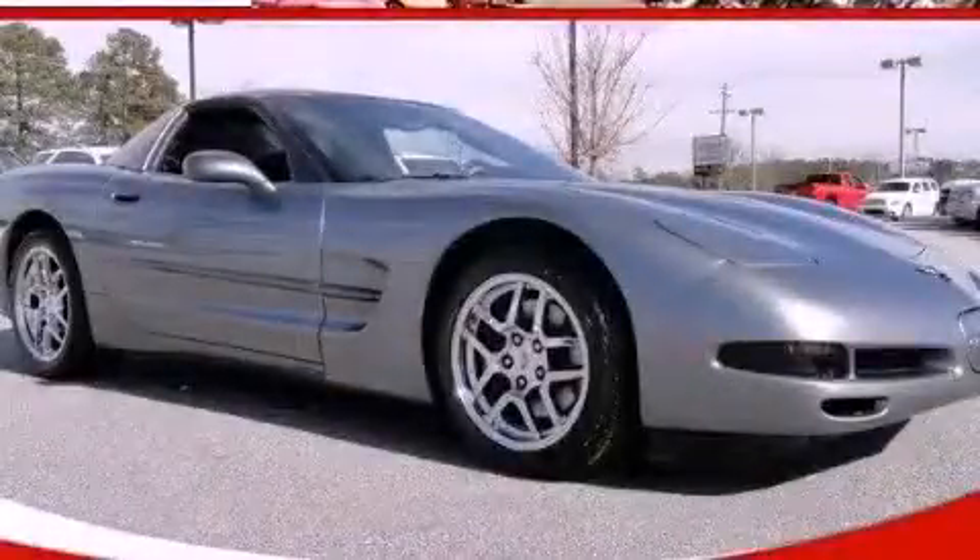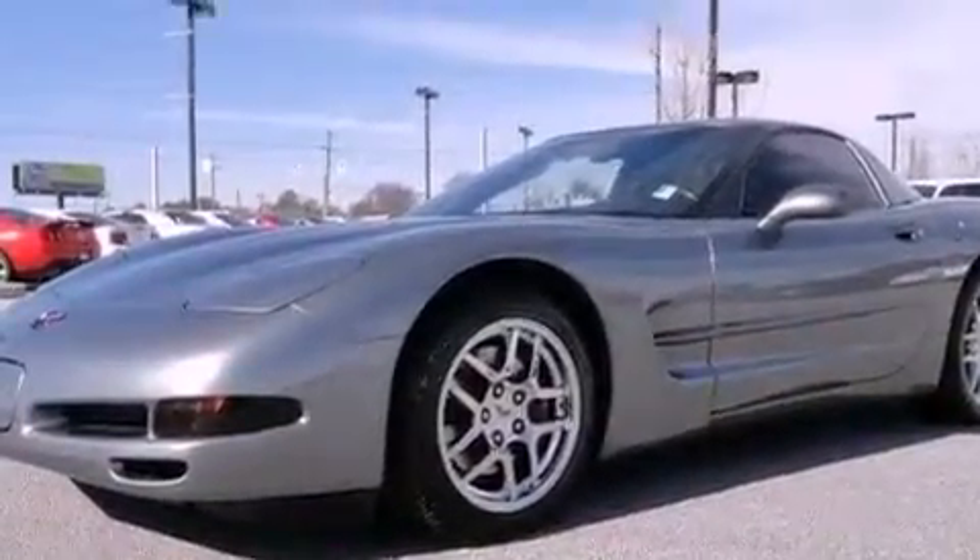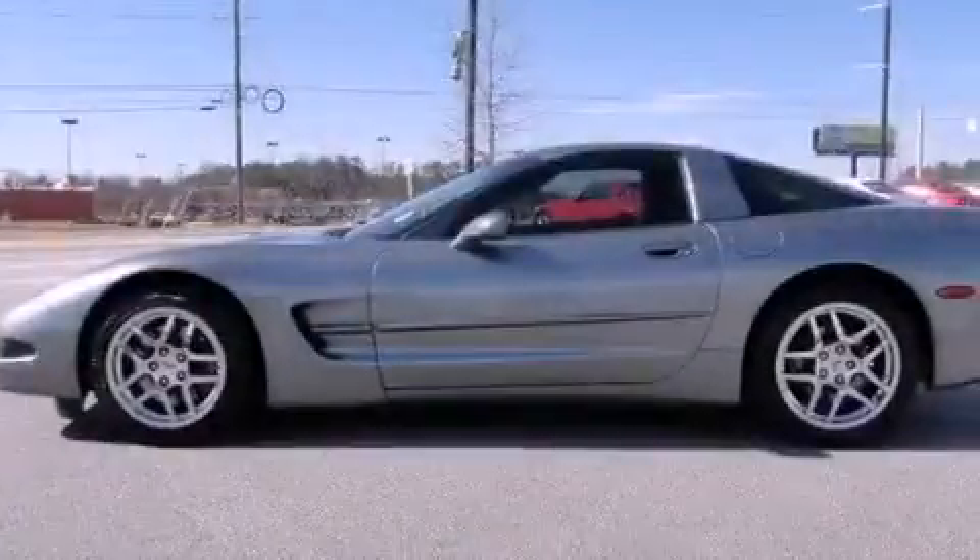This is a 2004 Chevrolet Corvette designed to turn heads. It has a 5.7-liter 8-cylinder engine and a 6-speed manual transmission.